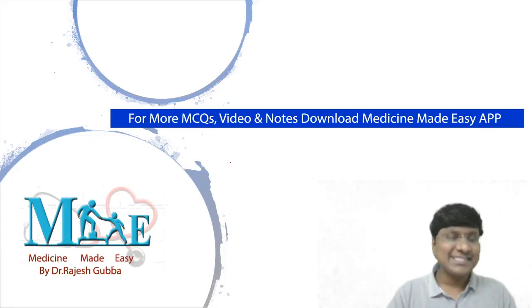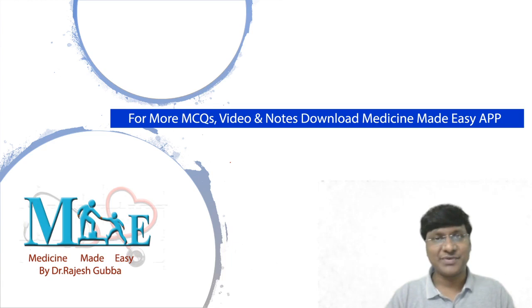This is the clinical question for today. Thank you very much. Please follow us on this daily dose, and for more multiple choice questions, videos, and notes, please download my app — Medicine Made Easy. Thank you very much.